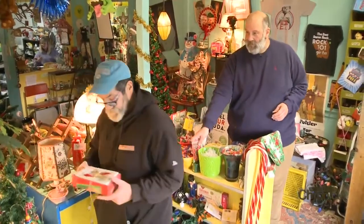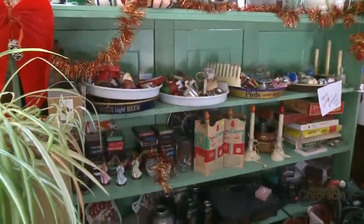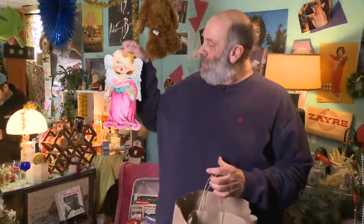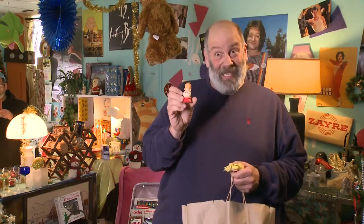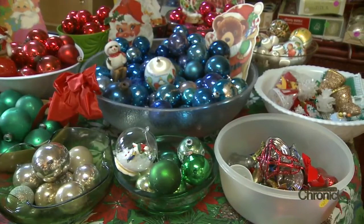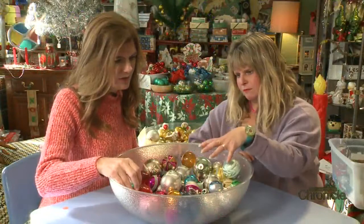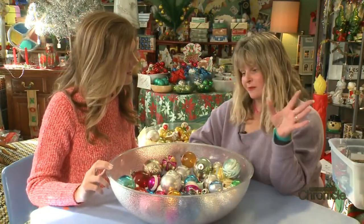Tony Mercadonte drove an hour and a half to shop here, a chance to relive his childhood. He likes the retro stuff that reminds him of things he'd have seen in school or as a kid, like the choir boy candles popular in the 60s. These are original and they're only 50 cents here. You'll find plenty of bargains, including ornaments that date back to the 1940s going for a dollar each, which is an incredible bargain.